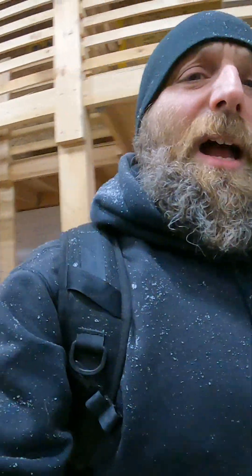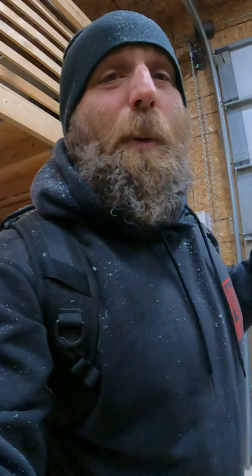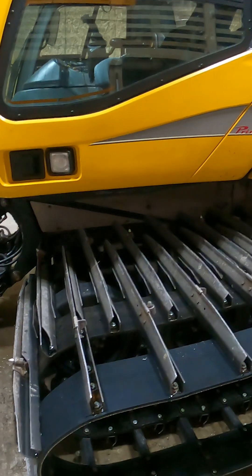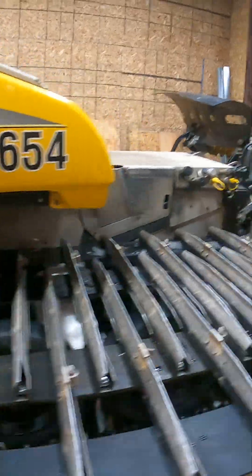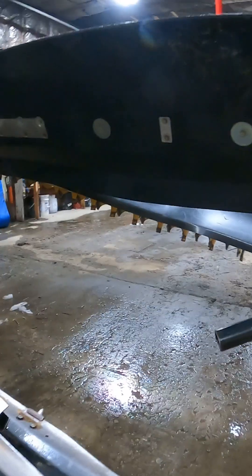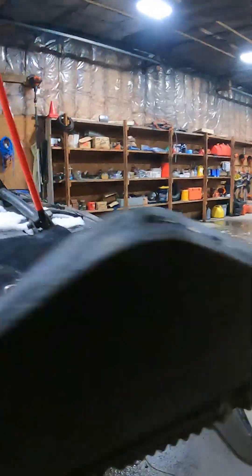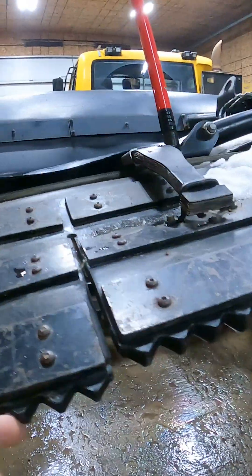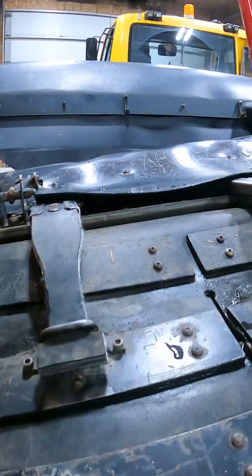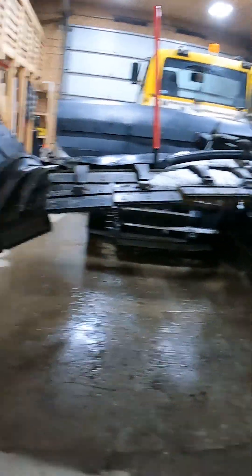I do get the odd question from people about how a groomer works. The way to look at a groomer is that it is a snow processing plant. The tracks are designed to break the snow up, so then we get back to the tiller. It refines the snow, and then what happens is the combs — which are these guys right here — under some pretty heavy weights, they are the finisher. That's how you get the nice corduroy.